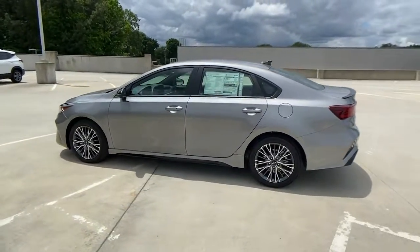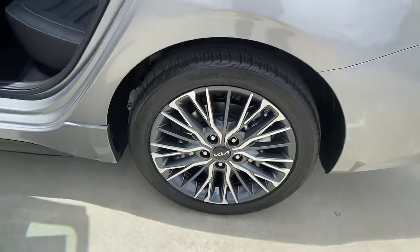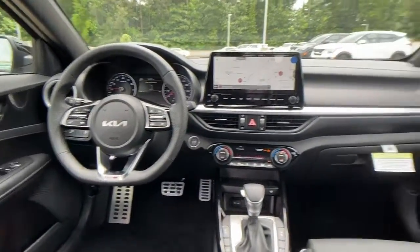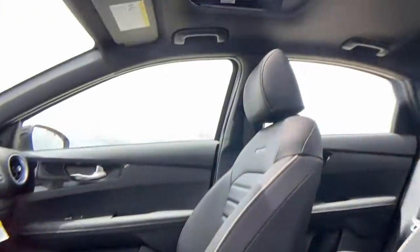This compact sedan helps you make the most out of every journey. These are just some of the great options this vehicle comes with: keyless entry, fog lamps, backup camera, blind spot monitor, stability control, intermittent wipers, floor mats, trip computer, engine immobilizer, and four-wheel ABS.